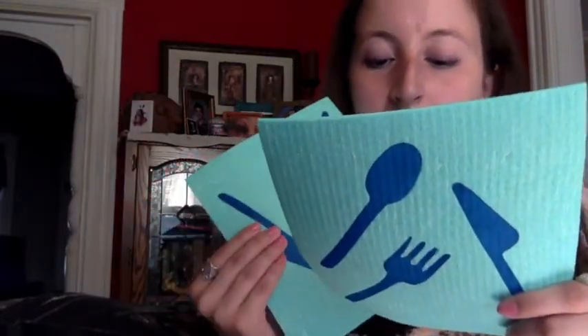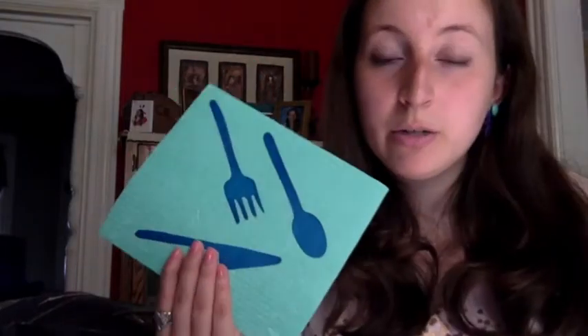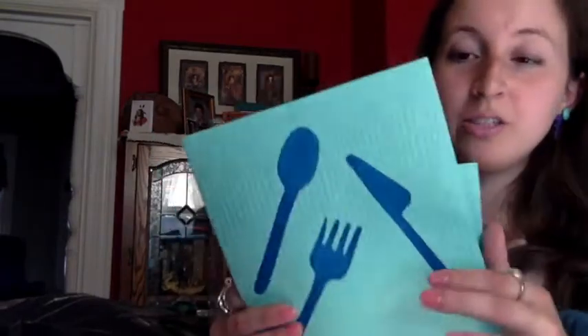I went to Flying Tiger and got these reusable dish towels — kind of like dish cloths. You use them and can reuse them, and then they dry up. They're made of cellulose and they're really cool to use. Definitely check them out — I hadn't seen them in person before, only online.